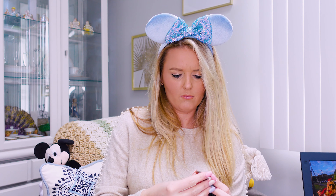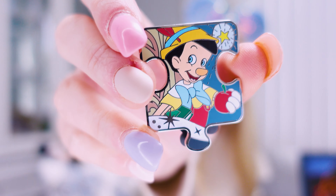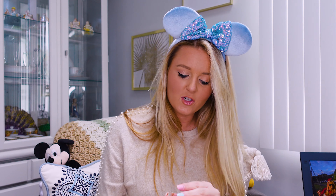Alright, we have number seven. I also want my blue ears — they're very Blue Fairy, right? So we got the original Pinocchio, which I'm not mad about. I'm okay to get an OG Pinocchio.